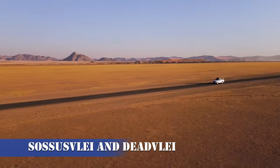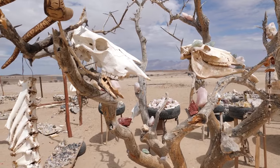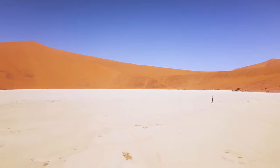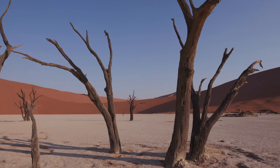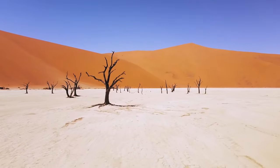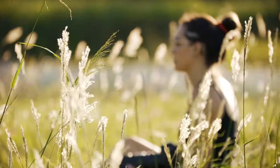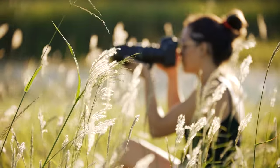Number 1: Sossusvlei and Deadvlei. Our first stop takes us to the mesmerizing landscapes of Sossusvlei and Deadvlei. Imagine towering red sand dunes that seem to stretch endlessly. As the sun rises, the hues of orange and pink dance across the sand, creating a surreal masterpiece. Deadvlei, a clay pan dotted with ancient dead trees, adds a touch of eerie beauty to the scene. It's a photographer's paradise and a humbling experience to witness nature's artistry at its finest.